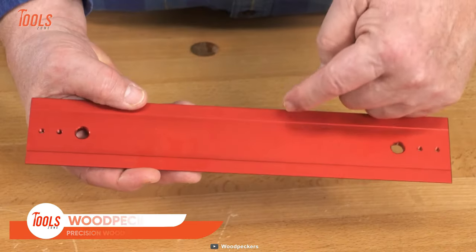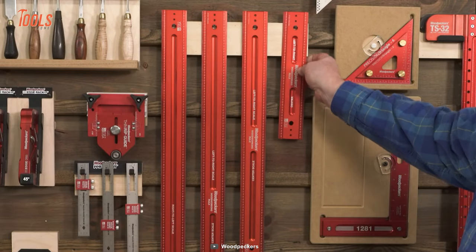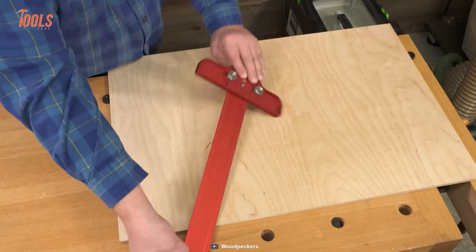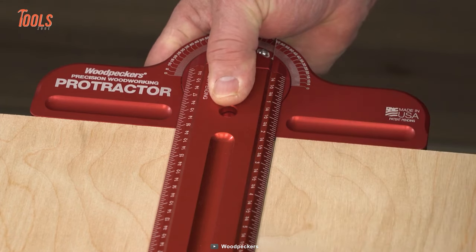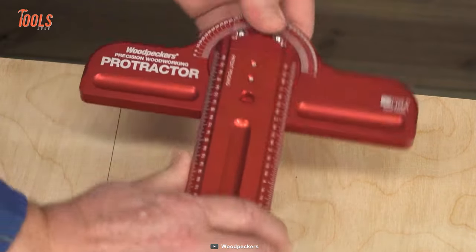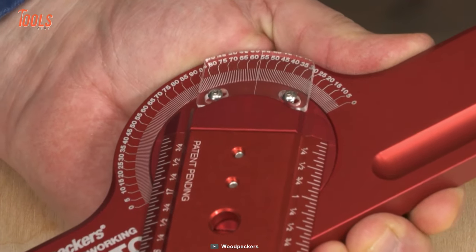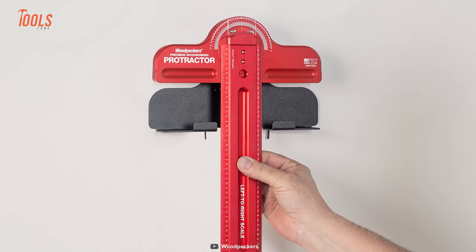The Woodpecker's precision woodworking protractor is a high-quality measuring tool made from aircraft-grade aluminum and manufactured using state-of-the-art CNC milling. This tool lets you lay out square and angled lines with a high degree of precision. It features two locking knobs for stability, a laser-engraved angle scale for accuracy, and provides smooth and fluid movement with zero backlash. When the job is done, the included wall-mountable racket helps you store it safely.